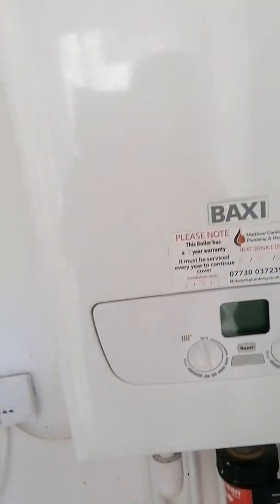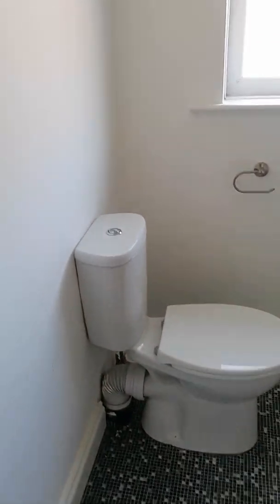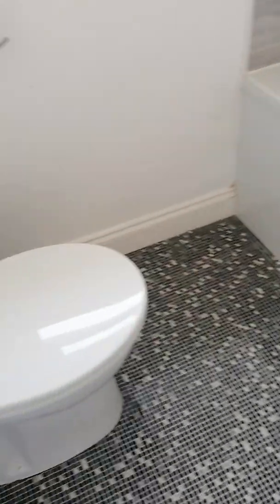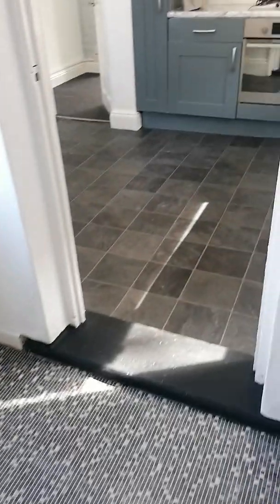Going out of the kitchen you've got your boiler. Then you've got the downstairs bathroom — a nice high gloss unit, toilet, bath, sink and shower.